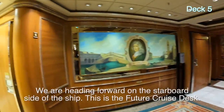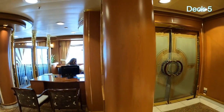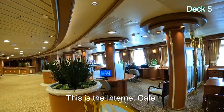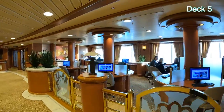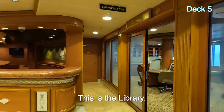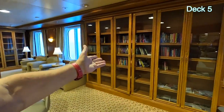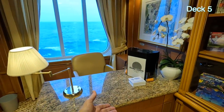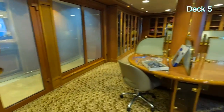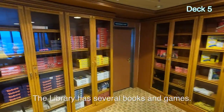We're on the starboard side of Deck 5. Right here is the future cruise desk, and then the internet cafe. Back out where we started, there's the library — and this ship actually has a library. People are working on puzzles here. There are books, word puzzles, Sudoku — you pick those up every morning. It has a lot of games, and some of those have never been opened.